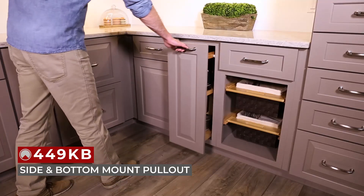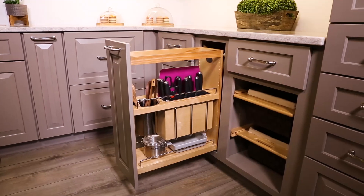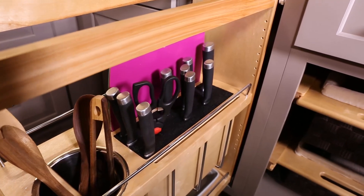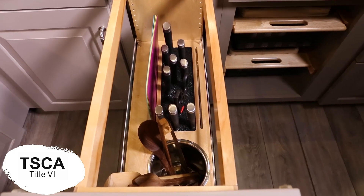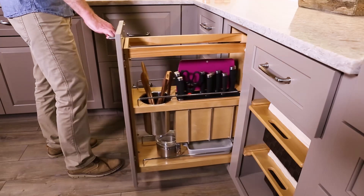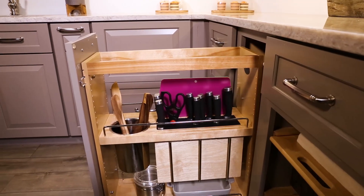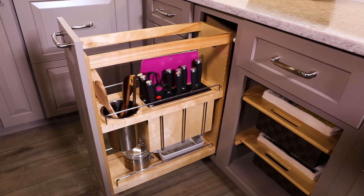New to the 449 Series is the 449 KB side and bottom mount pull-out. Designed for 12-inch full-height face cabinets, the 449 KB comes with a removable 2-quart stainless steel bin, knife block with flex rod technology, and a set of flexible, easy-to-clean cutting mats. Like our other wood products, it is TSCA Title VI compliant and comes complete with full-extension, tandem, 110-pound-rated concealed slides with BlueMotion soft-close, and patented door mount brackets with 5 inches of adjustability and micro-trim adjuster. This is the only pull-out like it on the market.